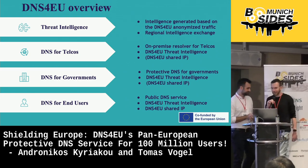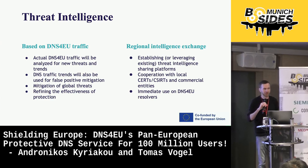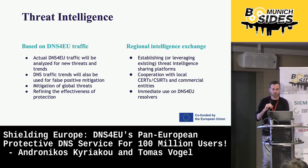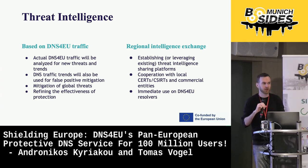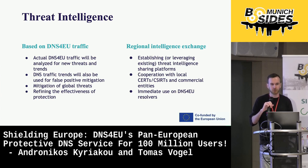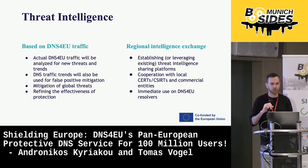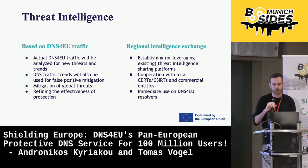Thanks for the introduction, Andronikos. As you mentioned, Threat Intelligence is basically the main pillar of all parts of the DNS for EU project. To give a brief definition — because it's often an ambiguous term — Threat Intelligence is pretty much a process of understanding and analyzing the current cyber threats in context. It can go from high-level strategic overview to the core basic of tactical indicators of compromise. In the context of DNS for EU, I will be mostly dealing with the tactical level — meaning the indicators of compromise of the threats, meaning the domain names.